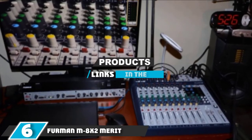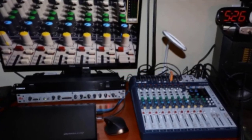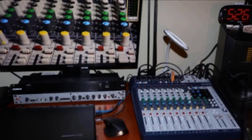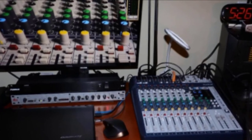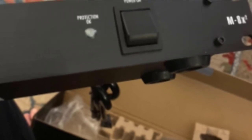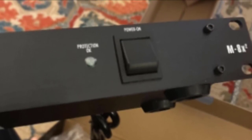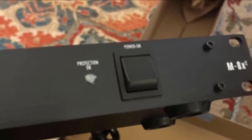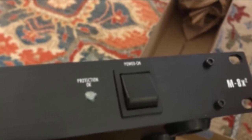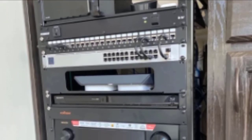The number six position is held by the Furman M8X2 Merit Series. The Furman M8X2 Merit Series eight-outlet power conditioner and surge protector has two models in the mid-range price — one with a rack and one without. It features AC noise filtering to reduce RFI and EMI, as well as spike and surge protection. It has nine total outlets: eight rear panel outlets, three of which are widely spaced for power adapters, plus a convenience outlet on the front panel.